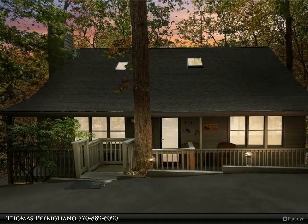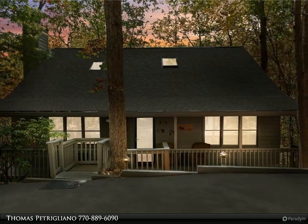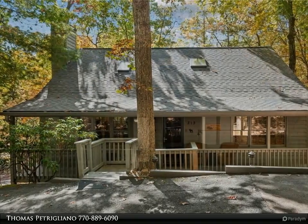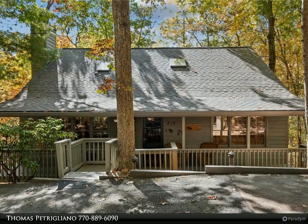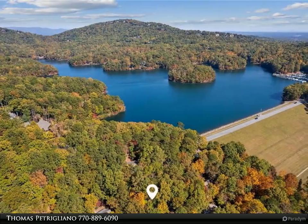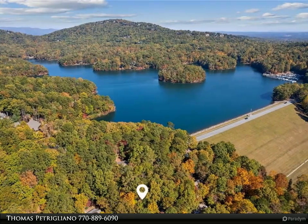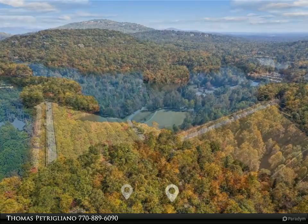This Century 21 Results property video is presented by Thomas Petrilliano. Welcome to this meticulously maintained three-bedroom, three-bath plumber cabin, move-in ready for you to enjoy from day one. Ideally situated in the heart of Big Canoe, this home offers convenient access to everything the community has to offer. Stroll over to Playfield Park with its quarter-mile flat walking path.